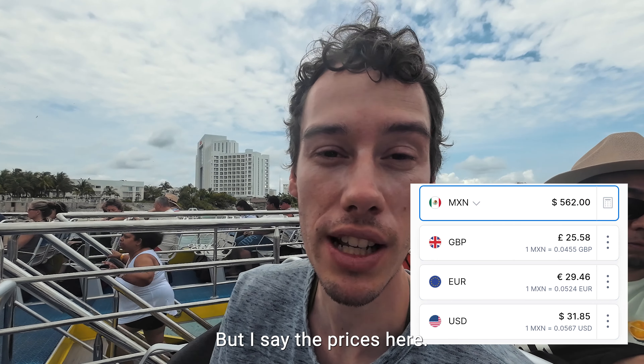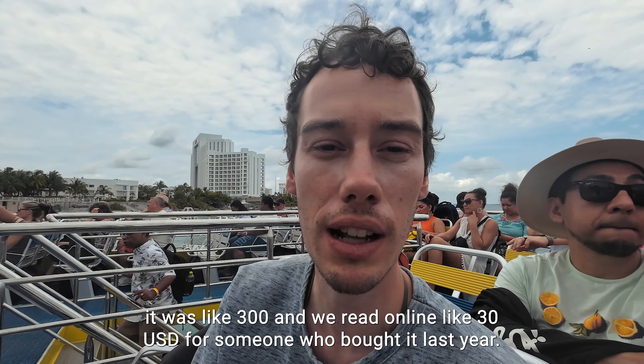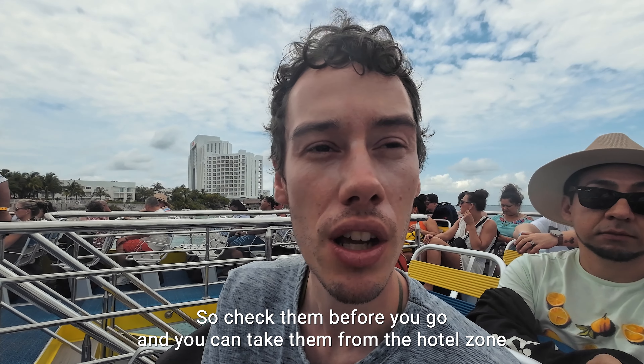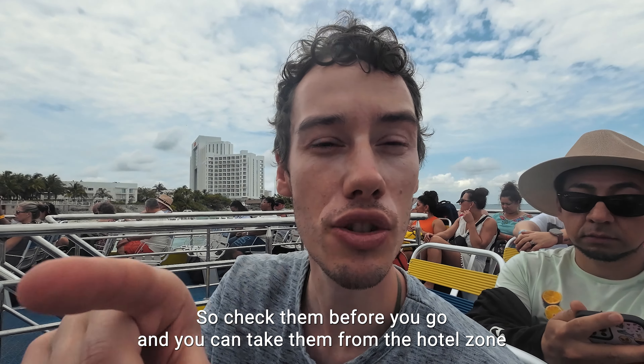The price has increased so fast here. Five years ago it was like 300 pesos, and we read online about 30 US dollars for someone who paid it last year. So prices increase rapidly — check them before you go. You can also take the ferry from the hotel zone nowadays, which is pretty convenient, as you can arrive there by bus every hour.